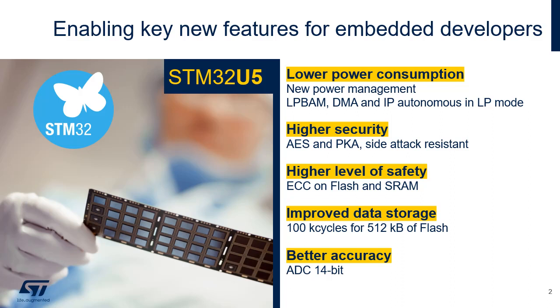The flash size is up to 4 megabytes, and 512 kilobytes can be erased and programmed up to 100,000 times. This is a very interesting feature for storing data. The STM32U5 also embeds a new 14-bit ADC, providing better accuracy.